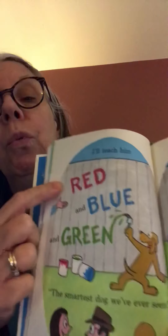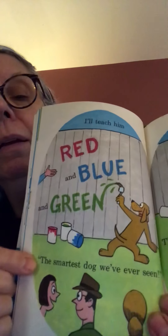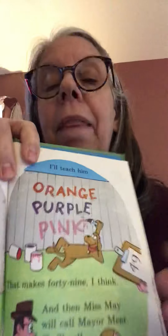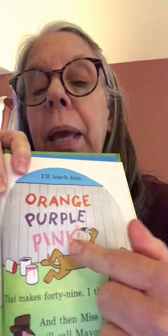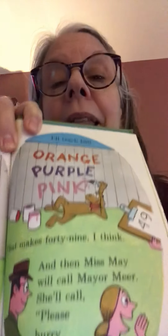And then I'll teach him some color words. Here we go — red, blue, and green. Look at that. The smartest dog we've ever seen, they all three say — the three people we've been looking at. And then I'll teach him orange, purple, pink. That makes 49, I think. Pink and think rhyme, don't they?